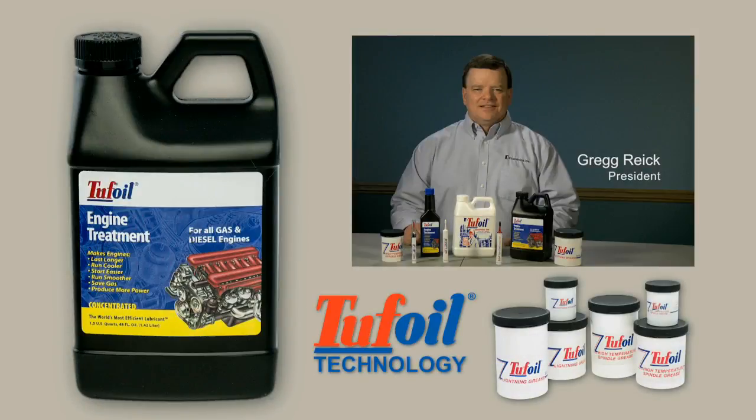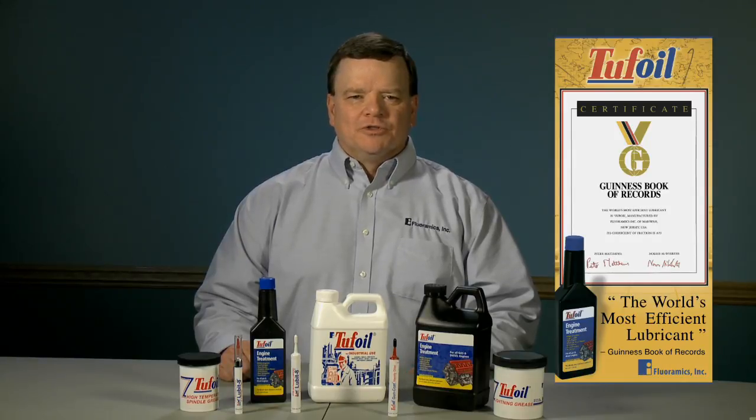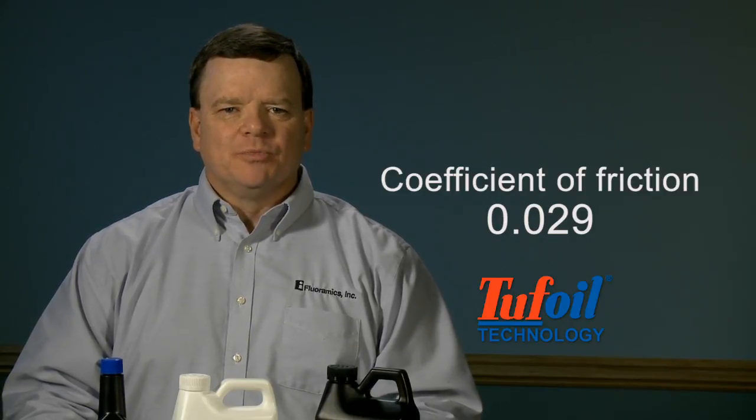Today, our president Greg Reich will introduce you to our Tough Oil technology and the products that utilize it. I'd like to talk to you about Tough Oil, a truly amazing product that the 1996 Guinness Book of World Records named the world's most efficient lubricant. Tough Oil has a coefficient of friction of 0.029 as independently tested by the National Bureau of Standards.